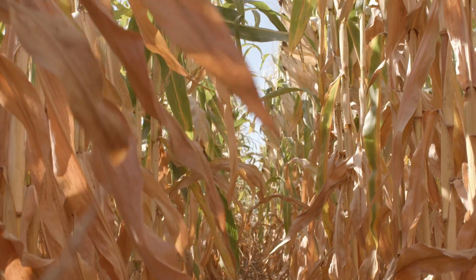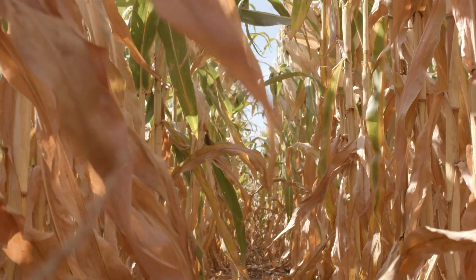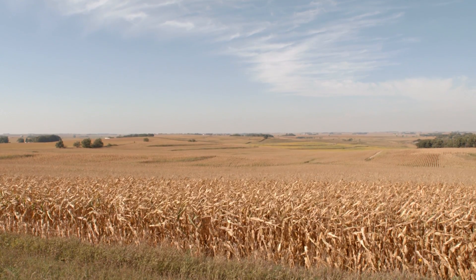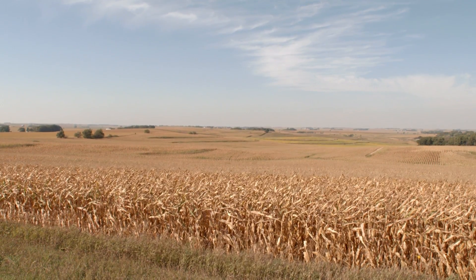That's definitely a big thing for the GPS — just cutting overlaps on spray and fertilizer. That's huge.